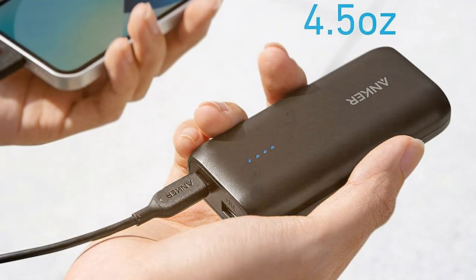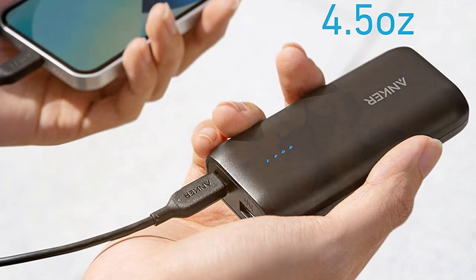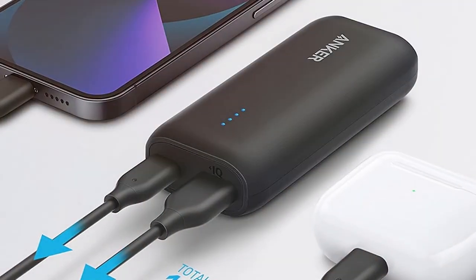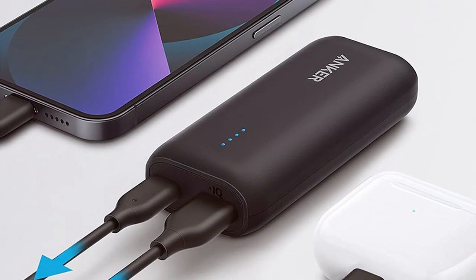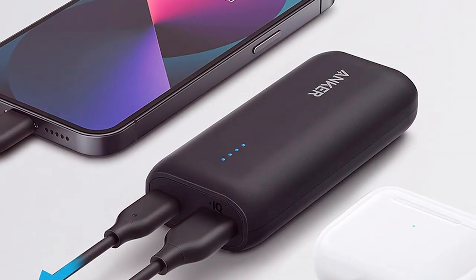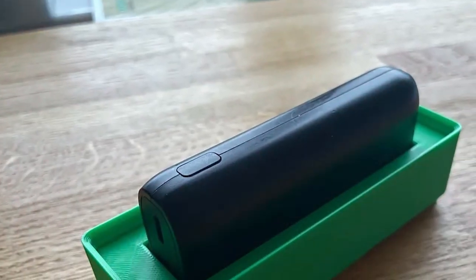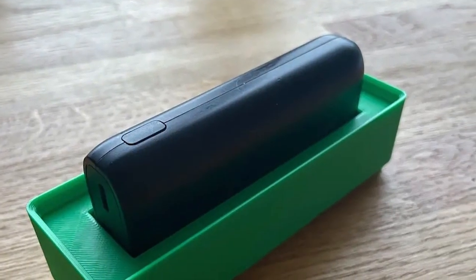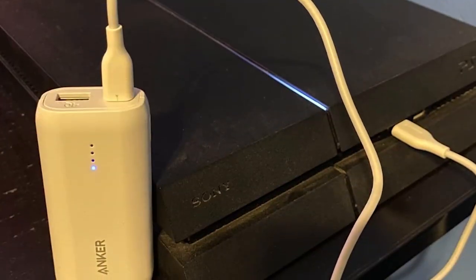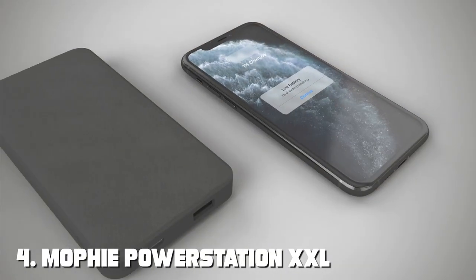Durability is another strong suit of Anker products, and the 321 Power Bank lives up to the reputation — it's built to last, ensuring it remains a reliable companion for a long time. This power bank features Anker's Power IQ and Voltage Boost technologies, ensuring your devices receive the fastest and most efficient charging possible. With its 10,000mAh capacity, it can provide multiple charges for your smartphone, making it perfect for extended trips.